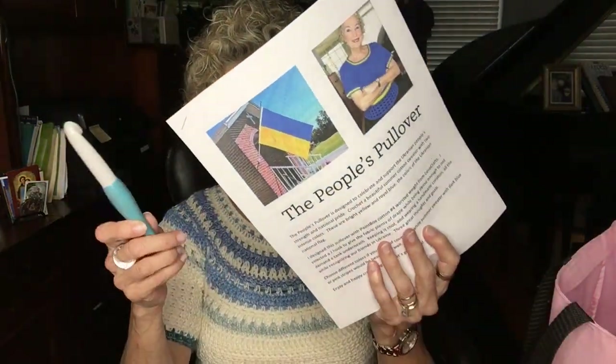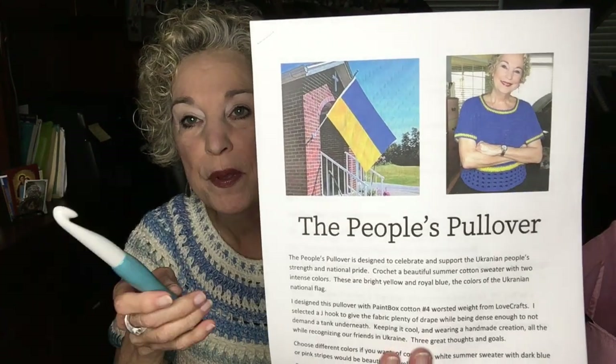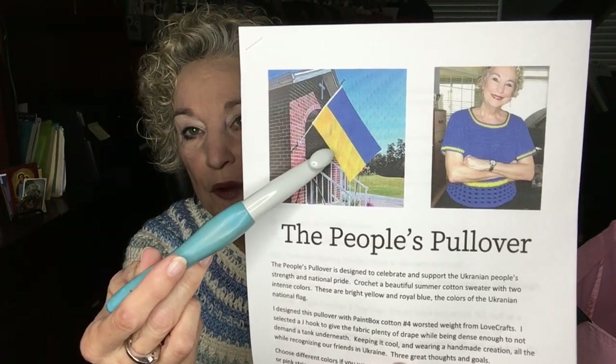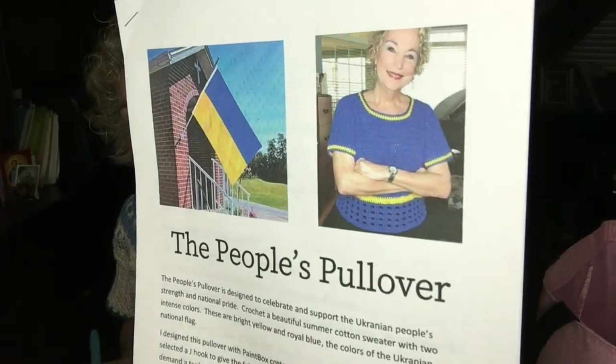I've ordered some more yarn — a cotton yarn from Hobie, H-O-B-B-I-E. Hobie yarn has a very nice selection of cotton yarns and I found two colors I really liked, so I'm going to reimagine the People's Pullover in two different colors. Right now I'm promoting this pattern in the blue and yellow colors of the Ukrainian flag. If you're so inclined, please go to my Etsy shop — the link is in the description box — and purchase one. They're $5.99, with no discount because all proceeds go to the Ukrainian people.